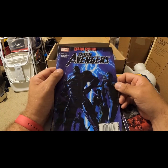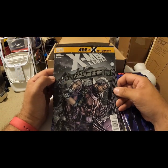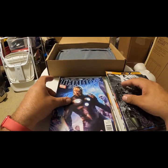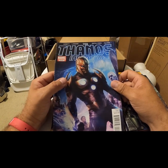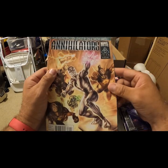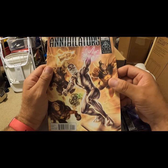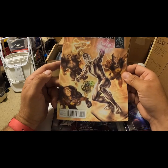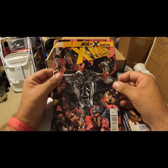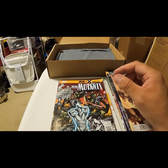Dark Avengers — not in the best condition there. Age of X Aftermath, X-Men Legacy 249. Another Thanos limited series, two of six — so I can pair that up with the ones from earlier. Annihilators, limited series — Rocket the Raccoon and Groot, interesting. Now this one is water damaged — very water damaged. I'm going to throw that on the floor and put that in trash.